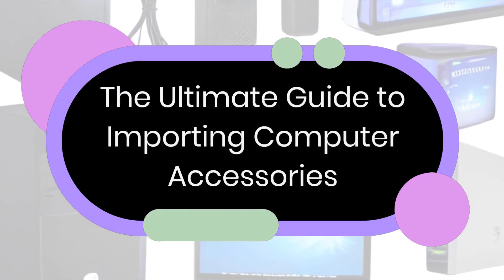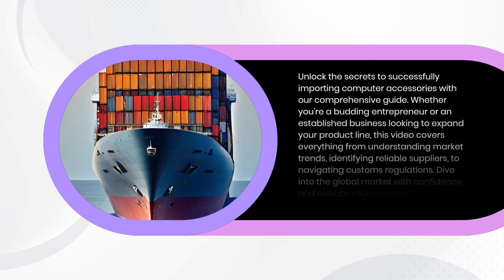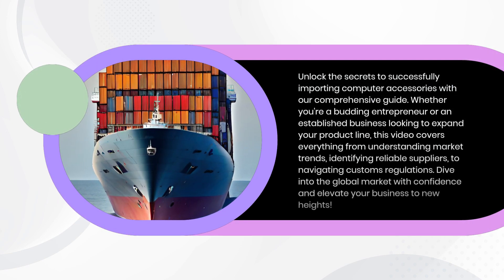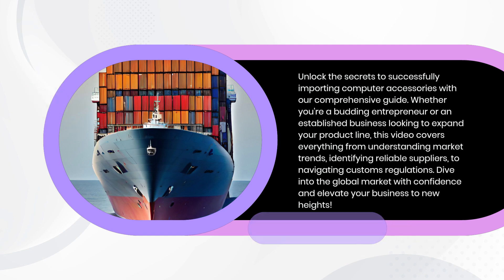The Ultimate Guide to Importing Computer Accessories. Unlock the secrets to successfully importing computer accessories with our comprehensive guide. Whether you're a budding entrepreneur or an established business looking to expand your product line, this video covers everything from understanding market trends, identifying reliable suppliers, to navigating customs regulations. Dive into the global market with confidence and elevate your business to new heights.